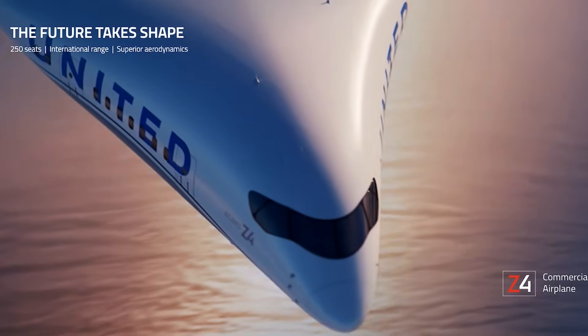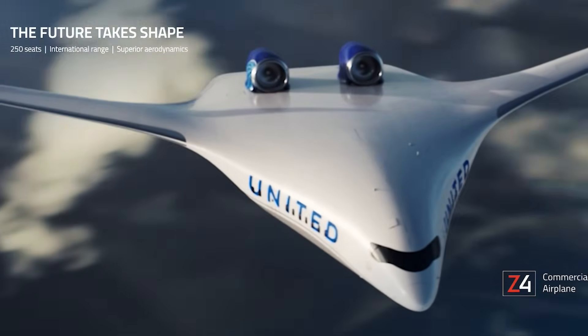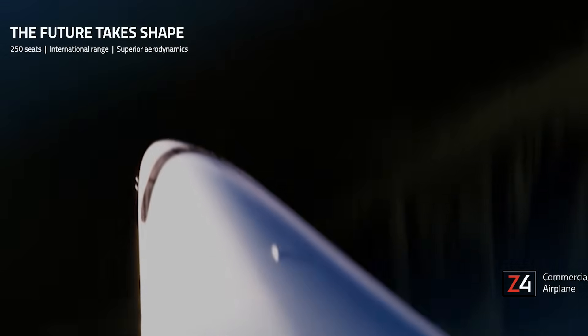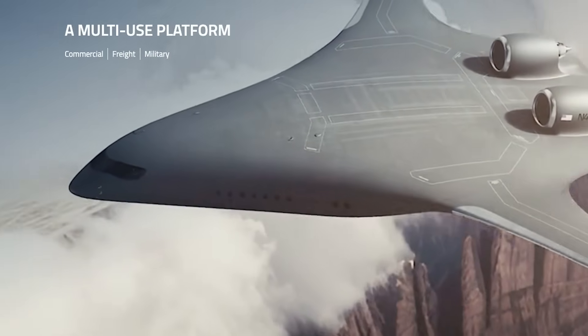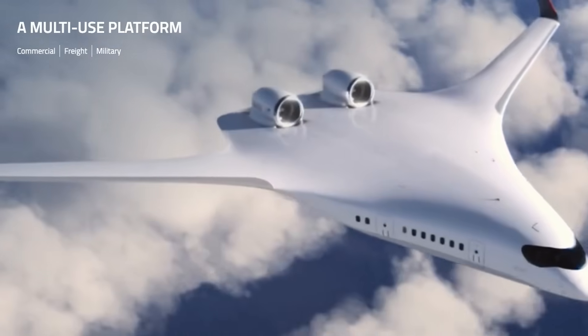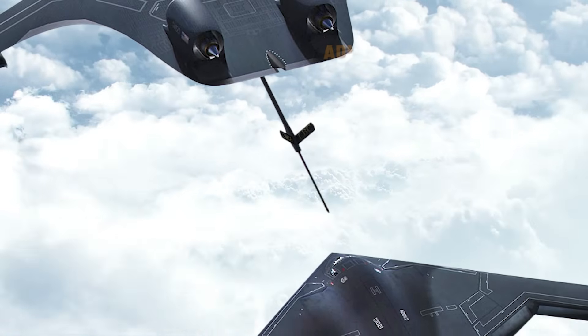And that is where Jet Zero wants to step in with their KC-Z-4. The Z-4's blended-wing body design means there are no clear separations between the aircraft's wings and its fuselage, leaning further into a flying wing design than the KC-46's tube-and-wing approach. As a result, the aircraft's entire body produces lift while providing a huge increase in internal volume.